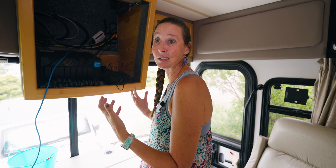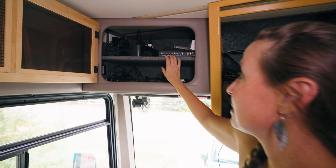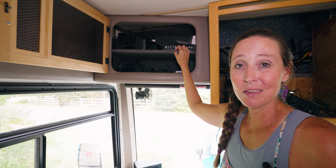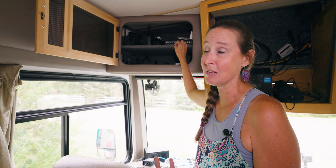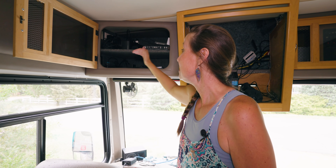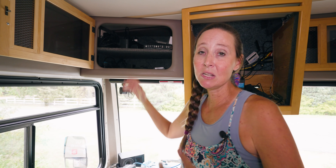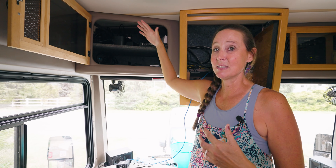Up here is where all the controls for the satellite and TV are — we actually took the satellite dish off since we watch more YouTube and streaming than regular television. There's a ton more empty space, so we added things like chargers up here. One thing to always look for with RV cabinets is that you tend to get these cavernous cabinets, and anytime you can put some sort of shelf in to provide separation, you're utilizing that space much, much better for storage.